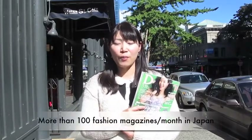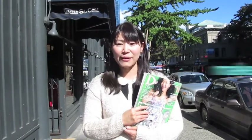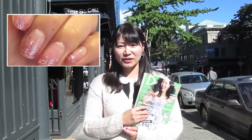Here is a Japanese fashion magazine. Can you imagine? More than 100 fashion magazines are published every month in Japan. Most of them are regarded as fashion bibles. They feature not only fashion, but nail art and makeup techniques. Japanese nail art techniques are the most advanced in the world.